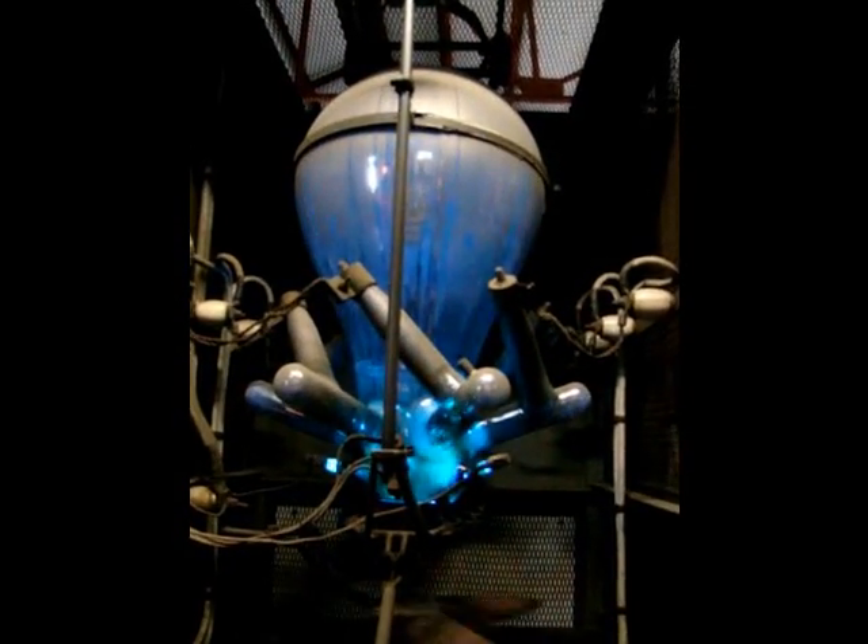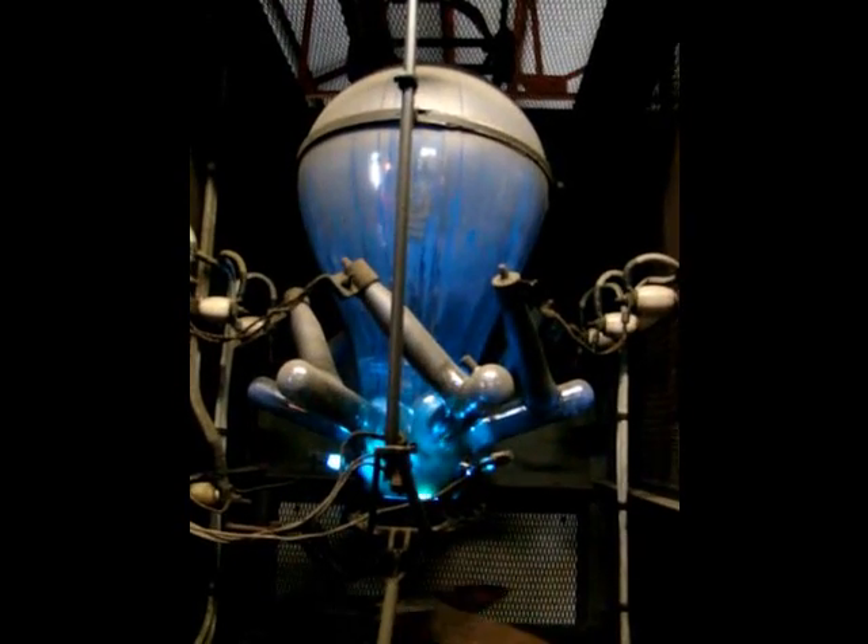What's the significance of the propeller going round? It's a fan — it cools it.